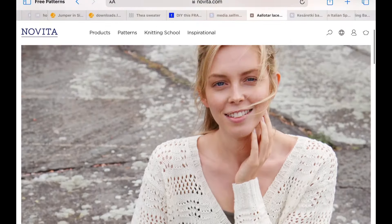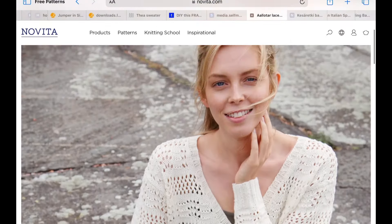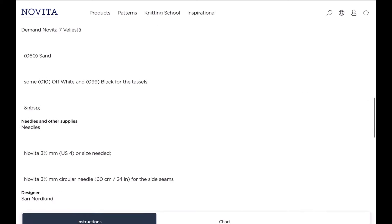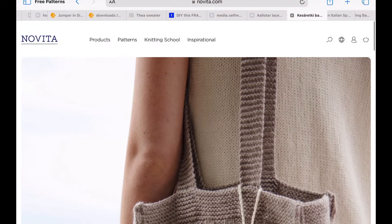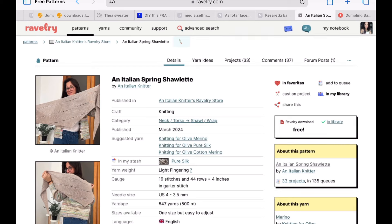Also from Studioknordland on the Novita website is this really pretty, very delicate but contemporary V-neck cardigan done in a wool-cotton blend. The texture is a nice combination between a very classic lace cardigan and something a little bit graphic, and I think it's very on-point for what we're seeing these days.